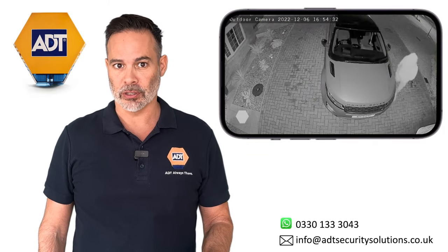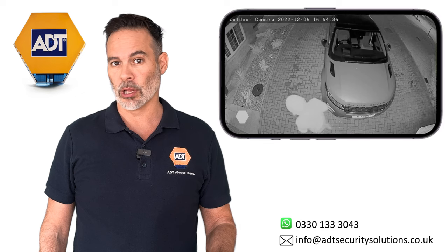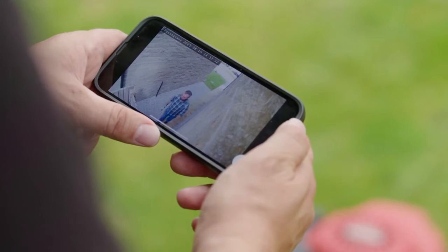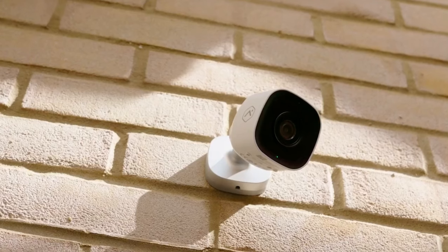Infrared night vision means the cameras see everything in the pitch black — no lights needed outside. When the cameras see someone, besides recording, they'll also send an alert to your mobile phone to let you know that someone is on your property. You can then go onto your mobile phone and look live to see what's going on.